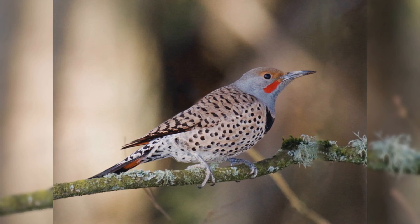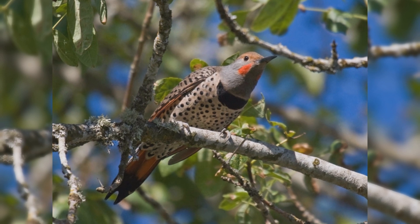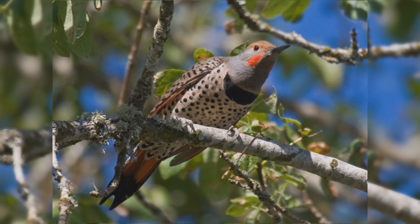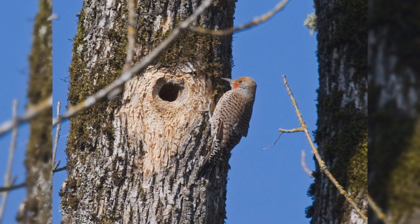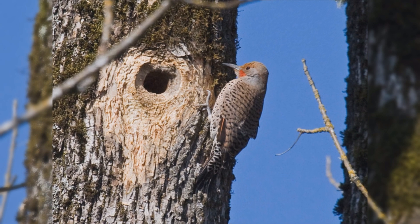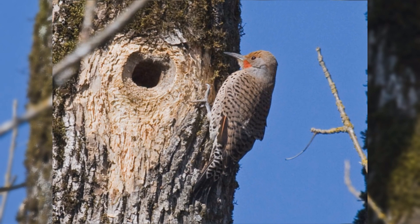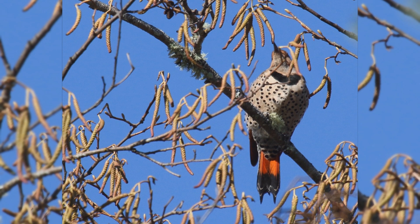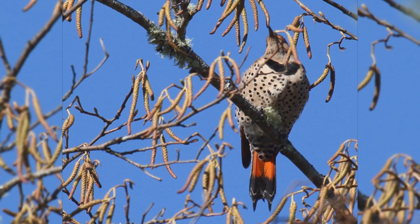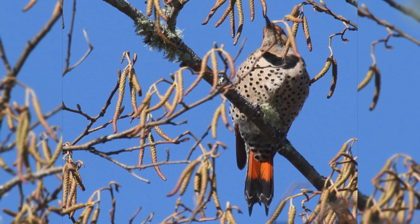They are brown above with black bars on the back and wing coverts. The underparts are rather pinkish with round spots. They have a big black crescent across the chest. The rump is white, best seen when they are flying directly away. They have brightly colored bases to the wing feathers that are hidden until they take flight. From below, the tail is brightly colored with wide black tips to the tail feathers.